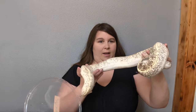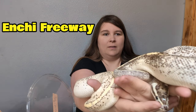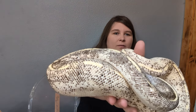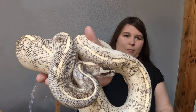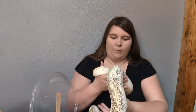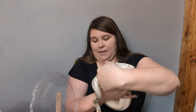She's pretty! This girl here is our Enchi Freeway — she's a proven breeder, very pretty looking. She's hefty! Alright, let's see if we can get her back in her deli cup.